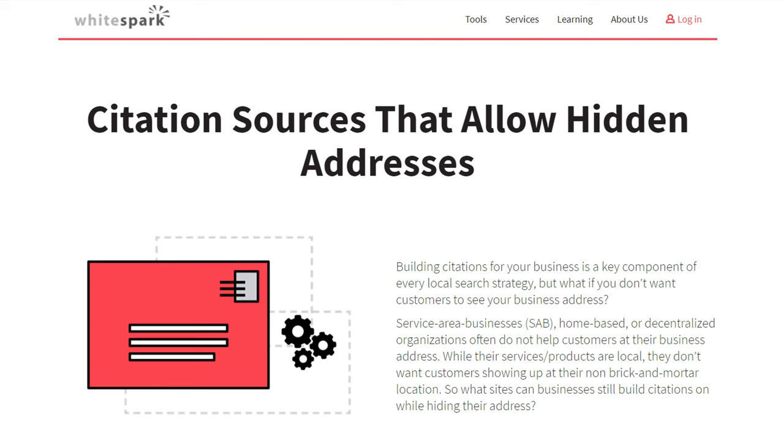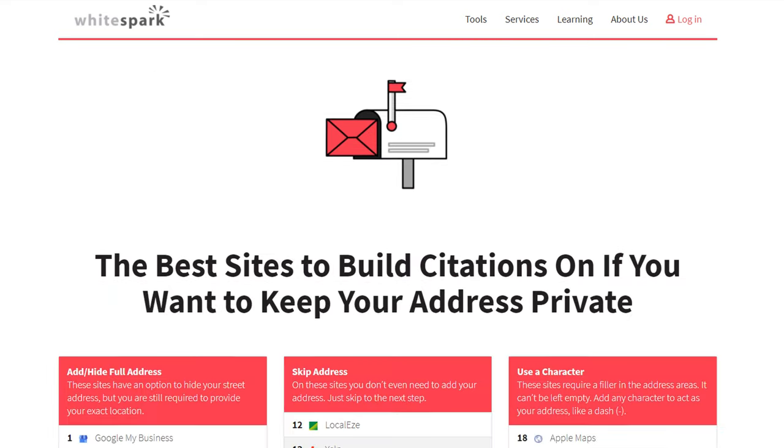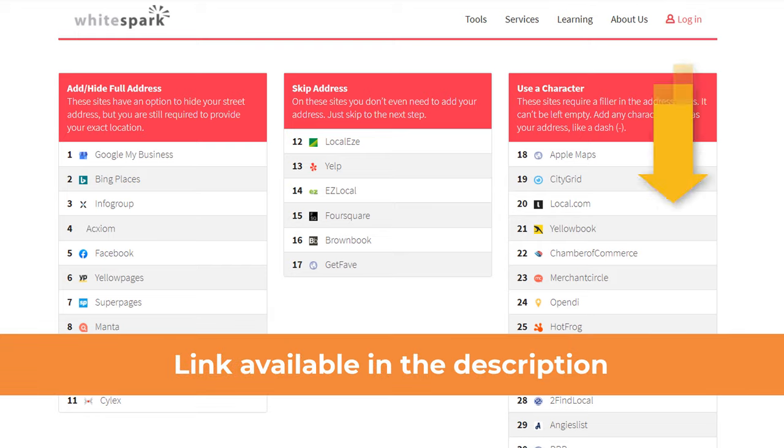You can however find directories where you can submit your business details that will allow you to keep your address private and enable you to benefit from further online exposure. There is a list of such directories available at wisepark.com and I've put the link in the description below. For those of you who are using your home address and serving customers at their location, you will be considered as a service area type of business, which typically applies to plumbers, electricians, pest control professionals, window cleaners, etc.